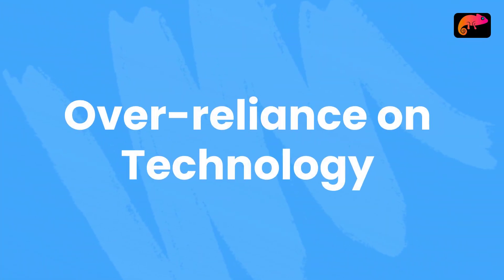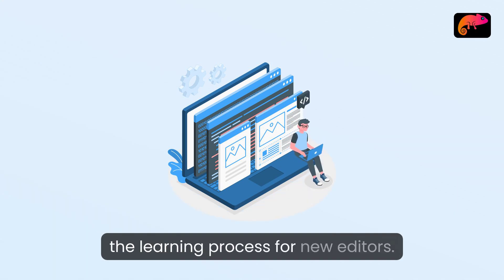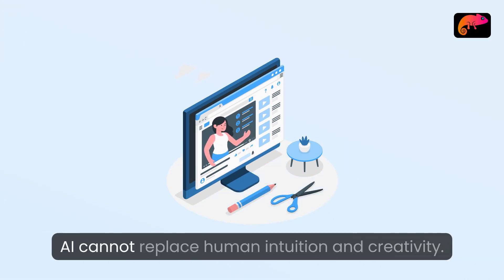Over-reliance on technology: relying too heavily on AI tools can stifle the learning process for new editors. Understanding fundamental editing skills is still vital, as AI cannot replace human intuition and creativity.